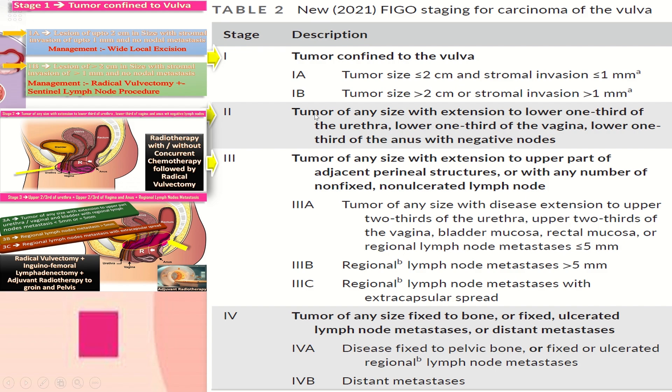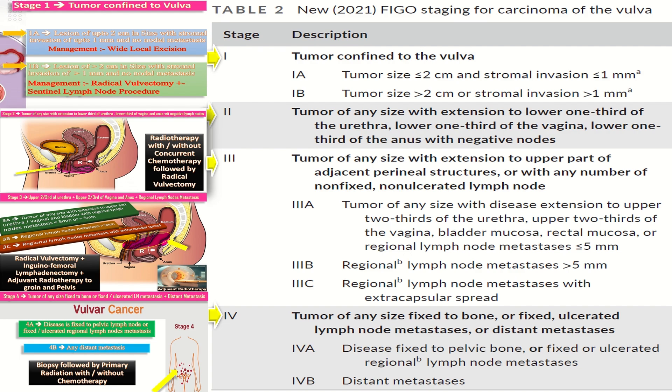In stage 3a, there is regional lymph node metastasis of less than or equal to 5 mm. In stage 3b, regional lymph node metastasis is more than 5 mm. In stage 3c, there is regional lymph node metastasis with extracapsular spread. In stage 4, the tumor is of any size, fixed to bone, or has fixed or ulcerated lymph node metastasis or distant metastasis.